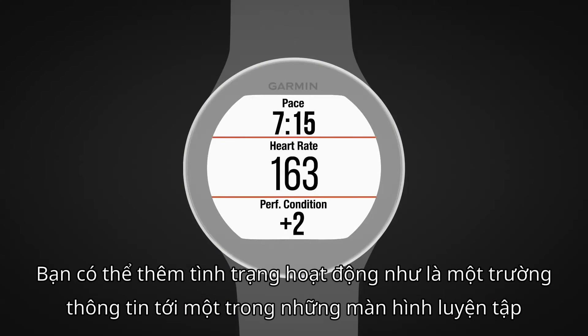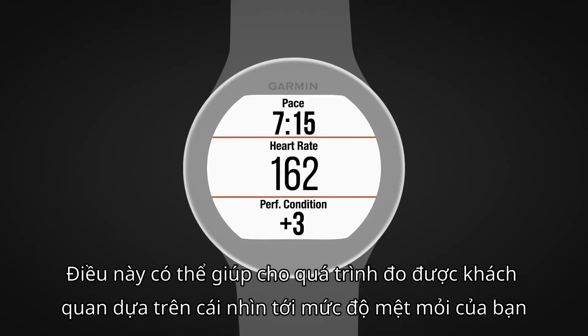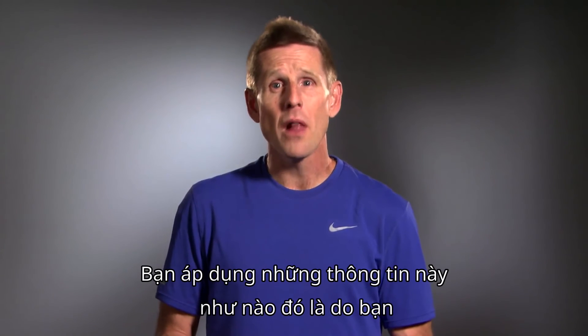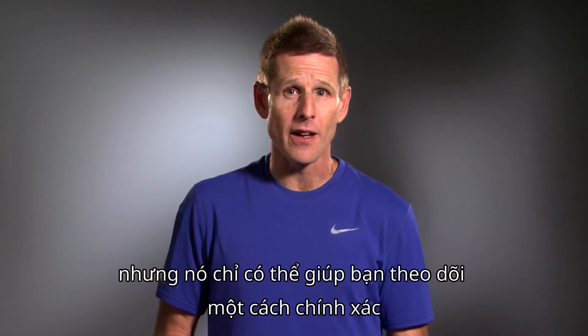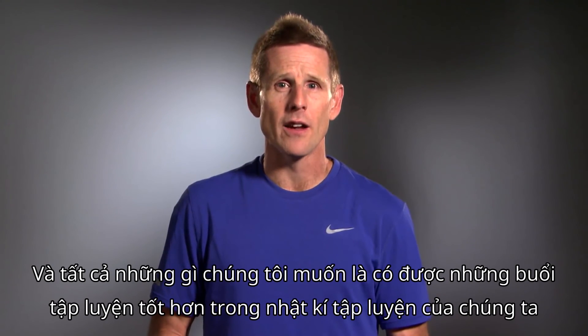You can add performance condition as a data field to one of your training screens so you can track it through the course of a run, workout, or race. This can serve as objective, measurement-based insight to your fatigue level. How you apply such information is up to you, but it just might help you avoid bonking if monitored correctly. And we all want to have more good day workouts in our training log.